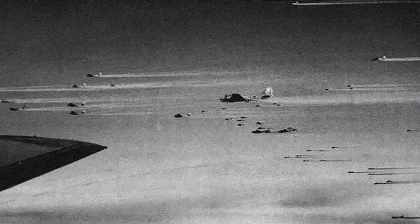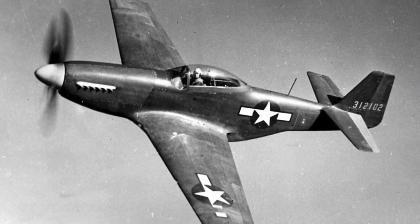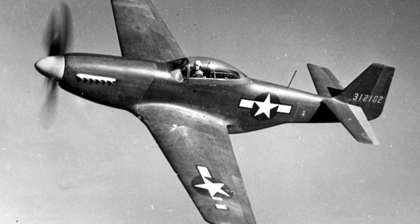Britain, short on aluminum, had experimented with paper tanks to save critical resources. But the Americans saw a different advantage: weight. A paper tank weighed one-third of its metal counterpart, allowing more fuel and thus greater range. The first combat tests in February 1944 showed promise. And then, with the arrival of the P-51 Mustang, the equation changed entirely.